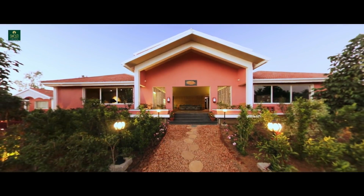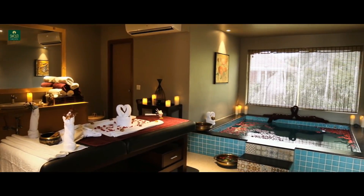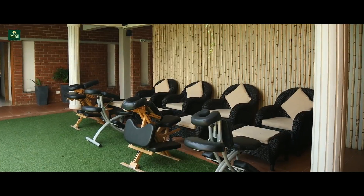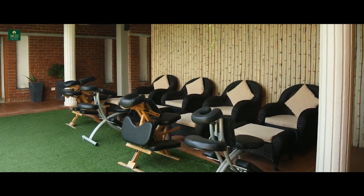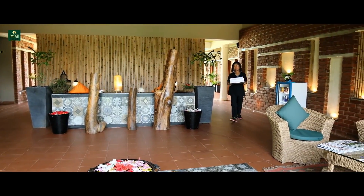Check out the eco-friendly Ekaia Spa, where the soothing sound of babbling waters and array of well-thought-out massage treatments is expertly administered by highly trained therapists in a secure, holistic environment.